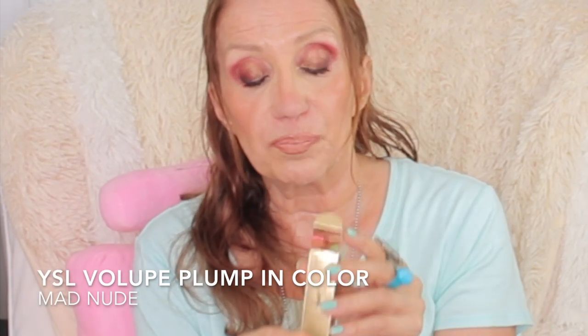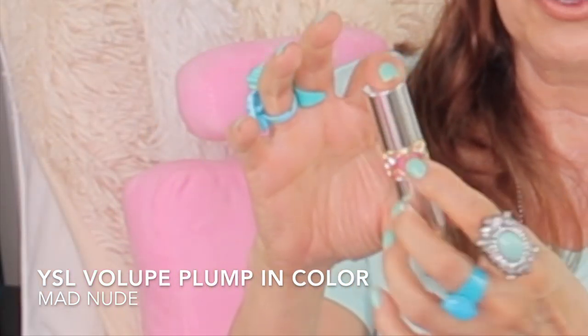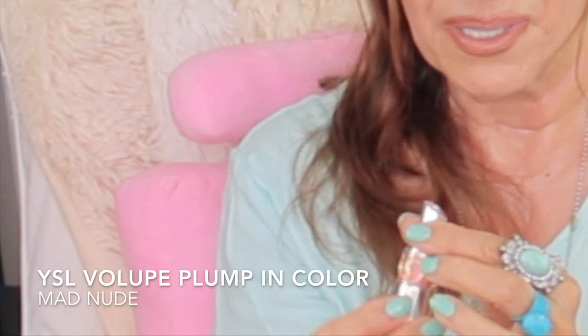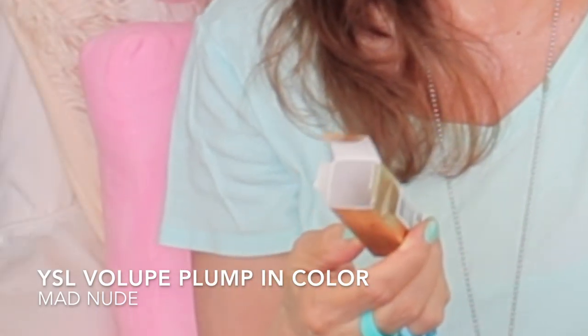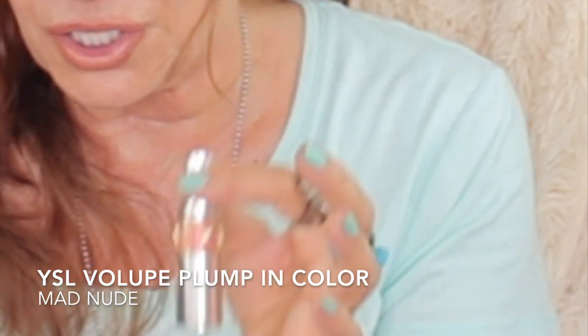I am so excited about these two products. These are one of my favorite lipsticks by Yves Saint Laurent. One is a Rouge Volupt Shine Oil in a Stick and one is a Plump in Color. I'm going to do swatches and show you. This is the Volupt Plump in Color in Mad Nude. It comes in a shiny gold box — a silver lipstick tube with that beautiful pink behind the YSL logo. It's also Plump in Color with a plumping sensation, fresh color and shine.